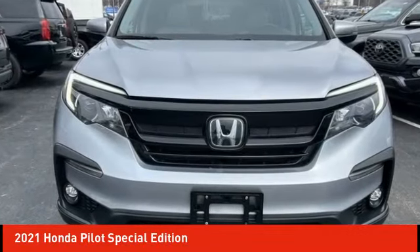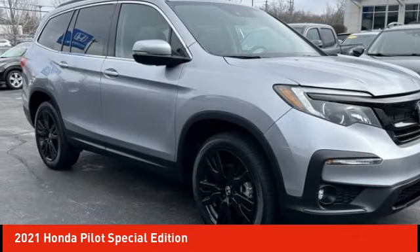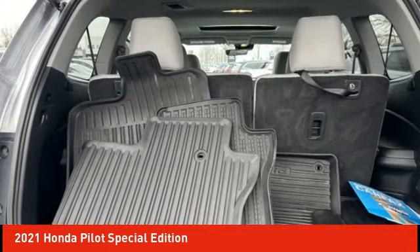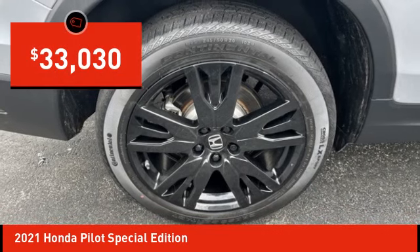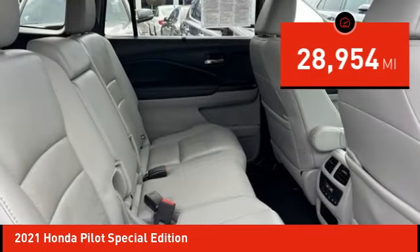Take a ride in the 2021 Honda Pilot — optimal utility, indulgent interior, powerful performer. You'll be ready for almost anything in the Honda Pilot, and it is priced below $35,000. This vehicle has less than 30,000 miles.